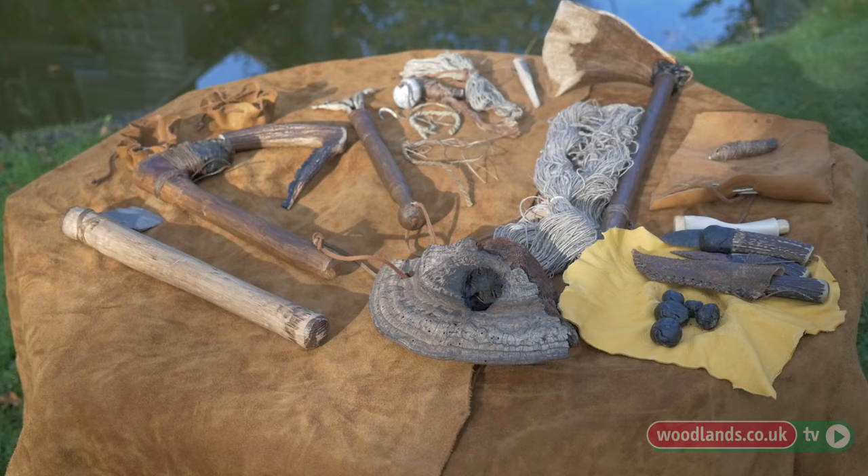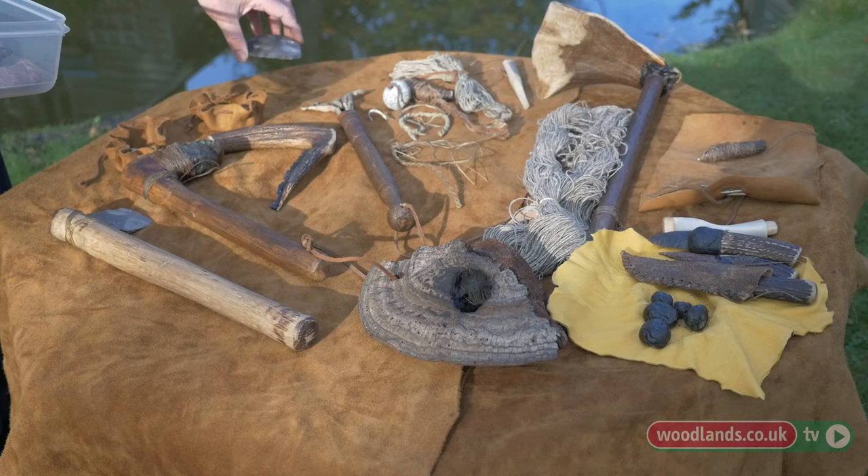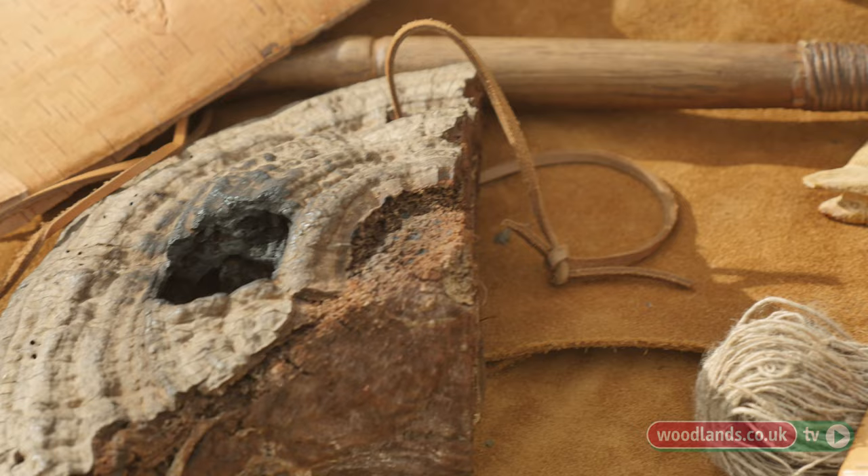What we've got on our table here is just a few of the items they used in their everyday lives, hunting and gathering: stone or flint, wood, dried fungi, antler, and stinging nettle fibre.